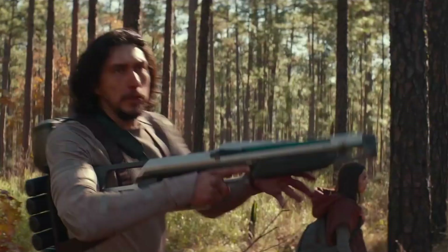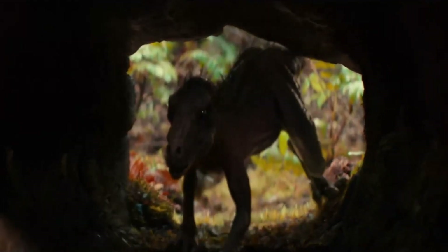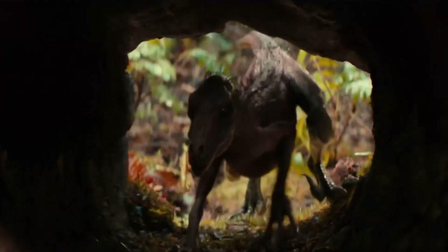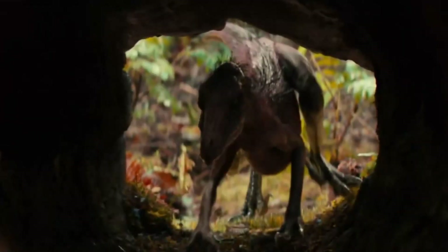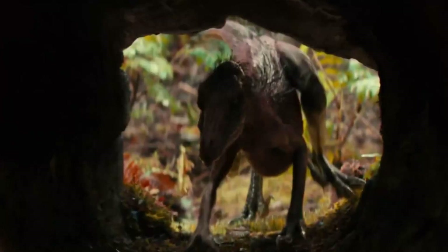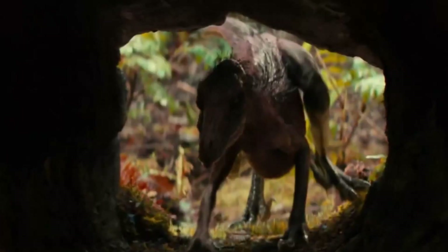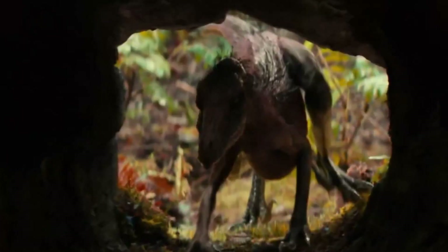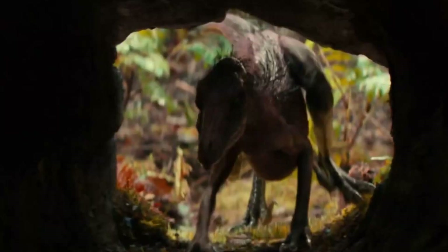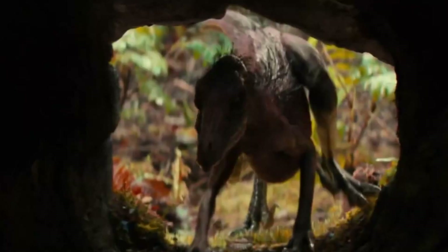Moving on, a few shots from the first trailer are re-shown again, showing off more potential action sequences. Then the little Dromaeosaurid teased in the first trailer finally shows up a bit more. It seems to be partially hairy with quills going down its back and very tiny — small enough to fit inside of a log. The design is far too vague to identify exactly what creature this could be, but it somewhat fits the family of a Dromaeosaurid, the same family that includes Velociraptor, Deinonychus, and Utahraptor.